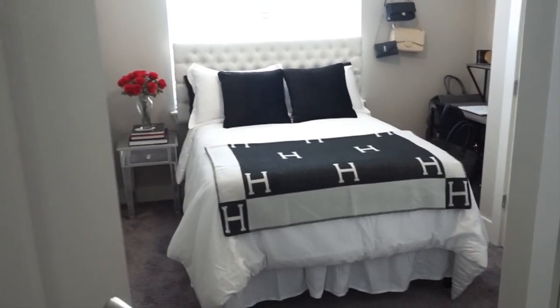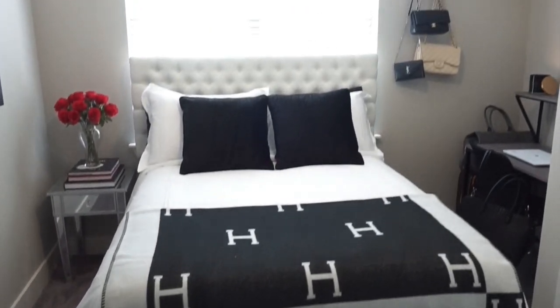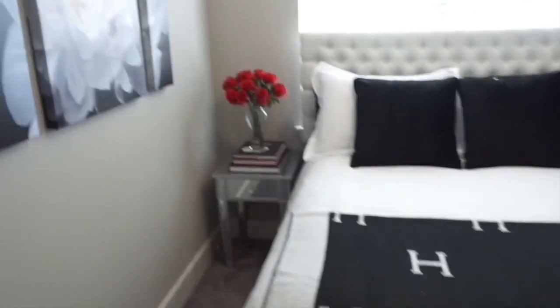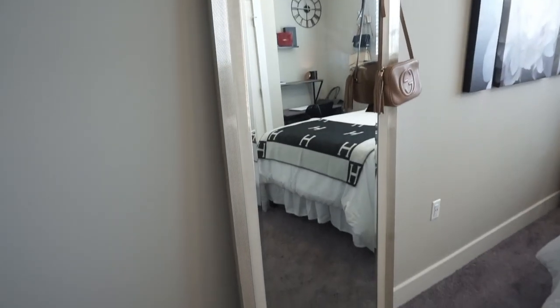When you first walk into my room, there's a sign on my door with my name and apartment number. This is a quick overview of the room as a whole — my room is basically the main room with a little nook for my desk, and my bathroom is connected to my bedroom, so you have to go through my room to get to it, which is really nice.